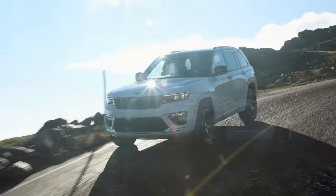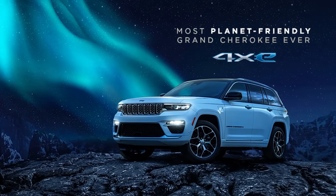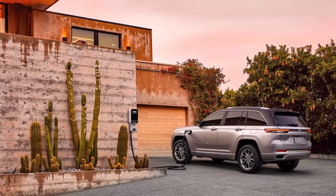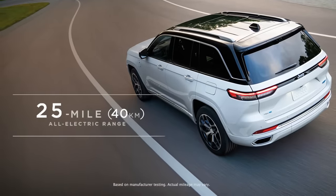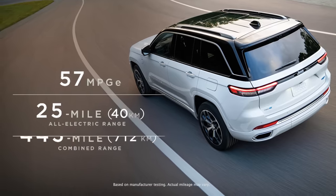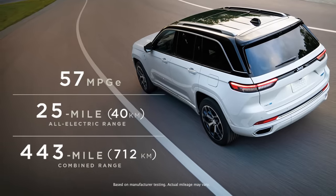There are more powertrains. The first electrified Jeep Grand Cherokee 4xE is the most sustainable Grand Cherokee yet in terms of emissions. It uses plug-in hybrid technology, targeting to deliver an estimated 25 miles or 40 kilometers of all-electric range, 57 mpg-e, and a combined driving range of 443 miles or 712 kilometers.